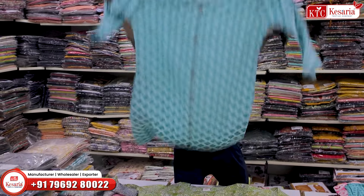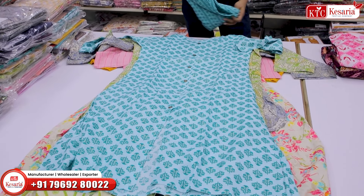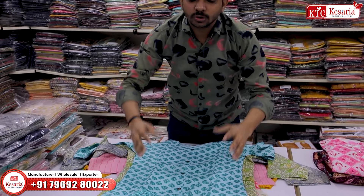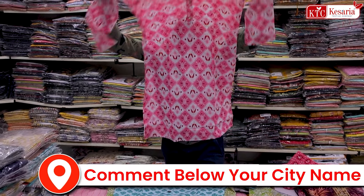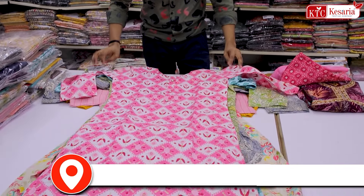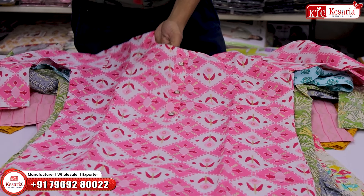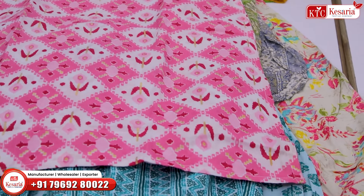You can find the two-piece concept, two-piece, three-piece, ladies wear, and a sword top. You can find it at Kesaria Textile Company. You can find the capsule print in 100% cotton fabric. If you use a normal wash, you can find the cotton base.